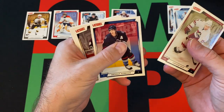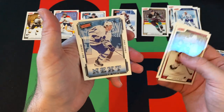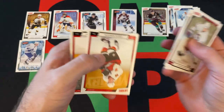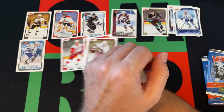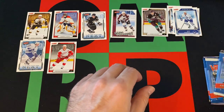We've got four more packs to go. Ladislav Nagy, Brendan Morrison, Teemu Selanne. Next in Line is Matthew Stajan. We've got Chuck Kobasew and Brendan Shanahan finishing that pack out.